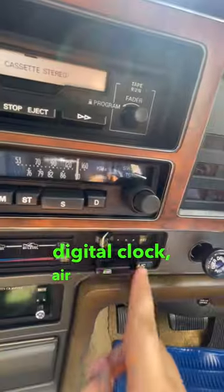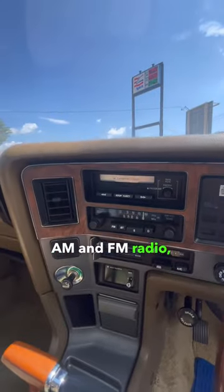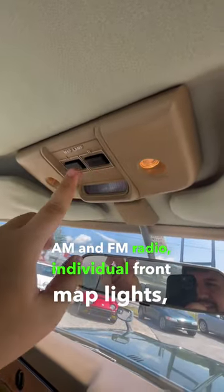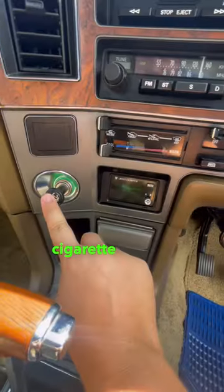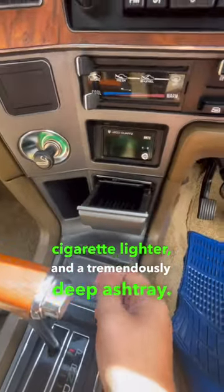Digital clock, air conditioning, cassette, AM and FM radio, individual front map lights, seat doilies — there's even doilies for the headrests — cigarette lighter, and a tremendously deep ashtray.